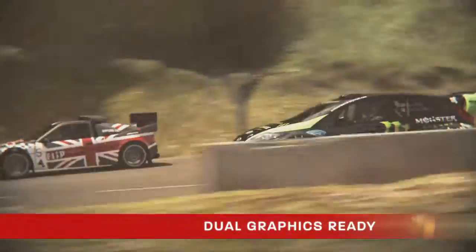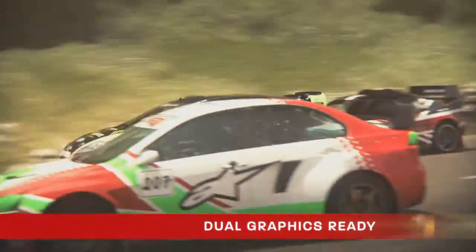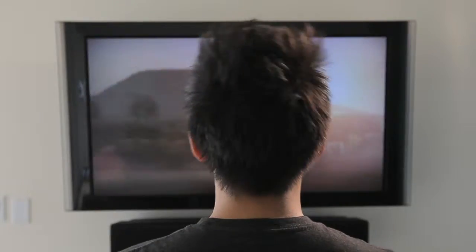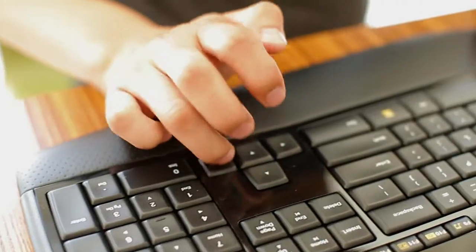The AMD A-Series APU is dual graphics ready. When paired with select AMD Radeon HD 6000 Series graphics cards, it can boost visual performance up to 40%. The AMD A-Series APU is what moves you.